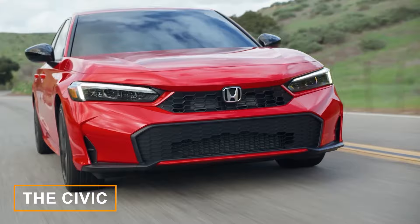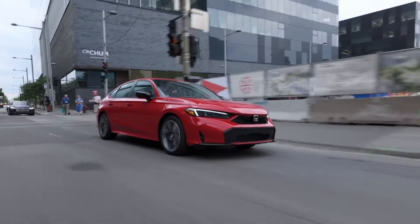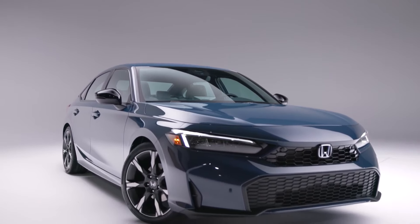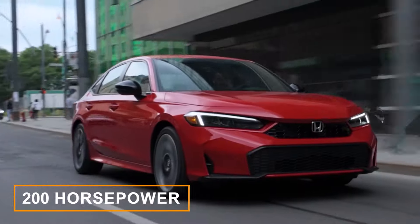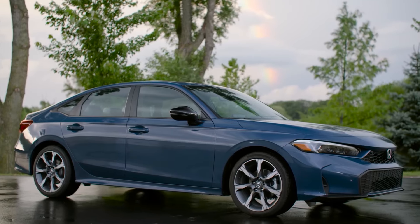The Civic has been a champion of practicality, value, and fun driving dynamics for years. And 2025 brings some exciting news to the beloved nameplate, including fresh styling updates and a new hybrid variant. The Civic Hybrid now pairs a 2-liter 4-cylinder engine with two electric motors, delivering a combined 200 horsepower and an impressive fuel efficiency of up to 49 miles per gallon combined.